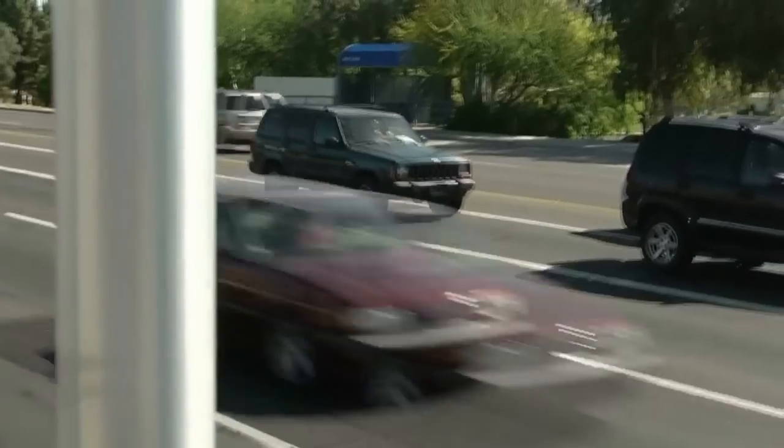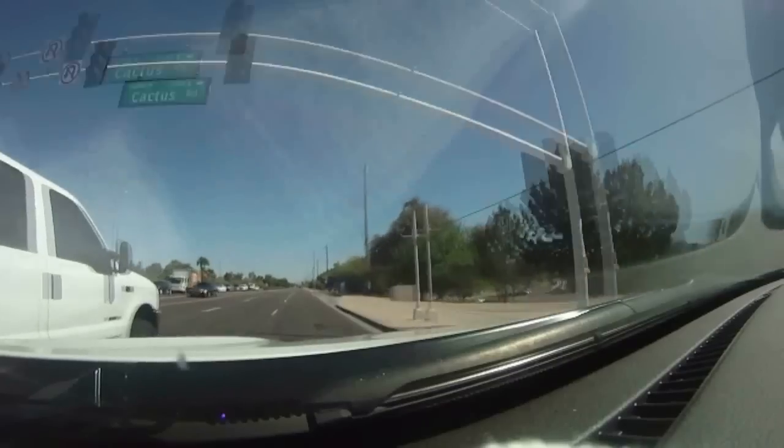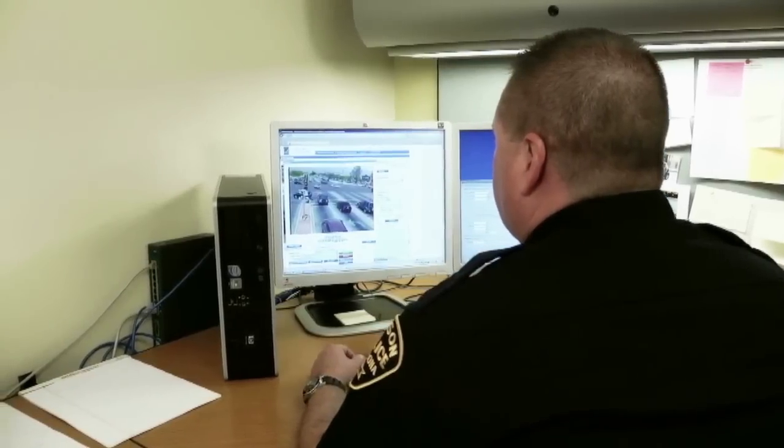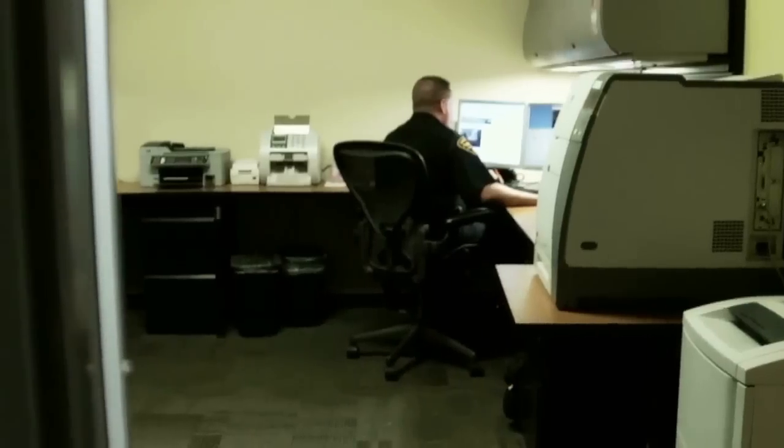Now, in some cases, some of these red light violations are just very close. Normally, the first thing we'll do with those is reject them. And if there is a clear red light violation, we then accept that violation to be processed and sent out.